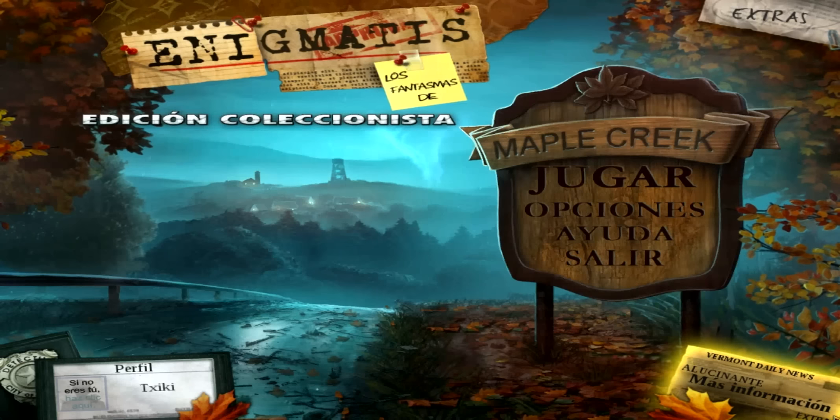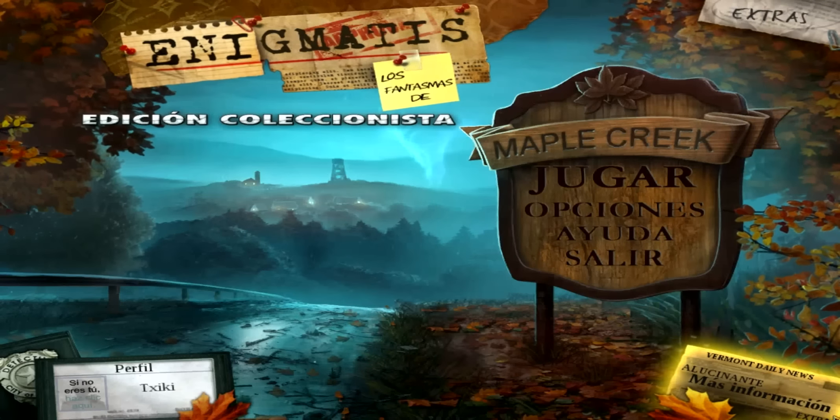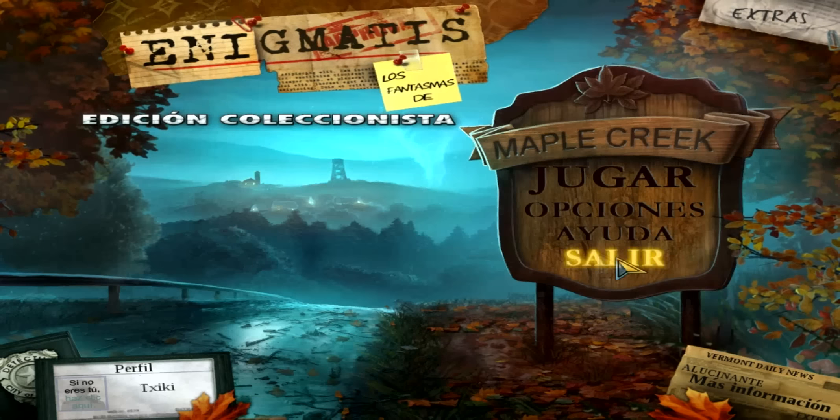Hola, mozalbetes, ¿qué tal? Bienvenidos a Enigmatics, un juego de búsquedas. La verdad es que nunca lo he jugado, pero me han hablado bastante bien de él, así que vamos a ver qué tal está.